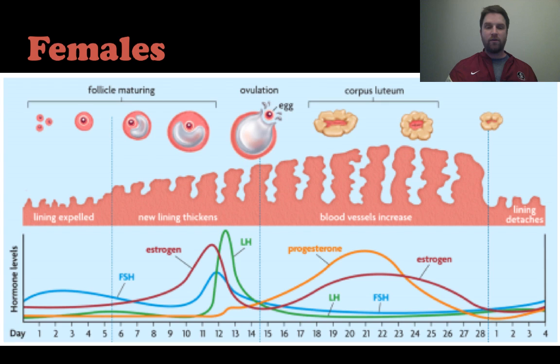Here's an overview of the menstrual cycle — it looks complex, but the important part on the top shows the follicle or egg maturing as it progresses, and the spike in the different hormones is shown on the bottom.